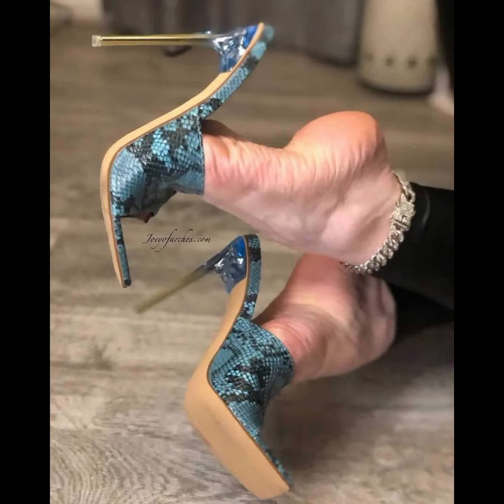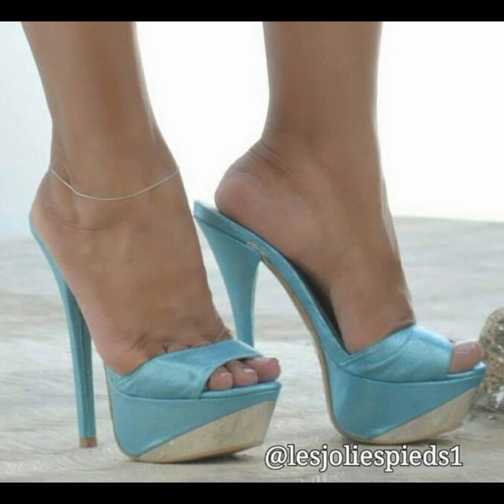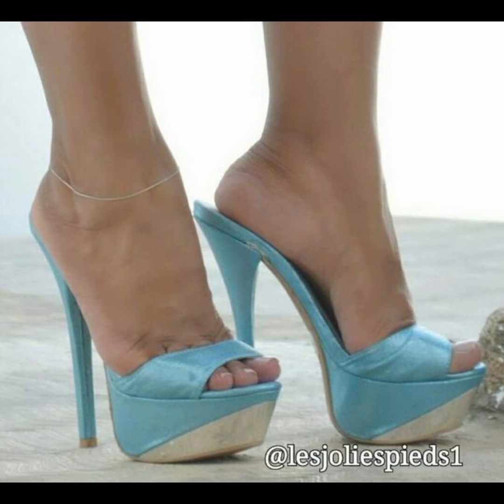Just be careful when walking in them, as they can be a little tricky for balance, but once you get the hang of it you'll feel like a total star.